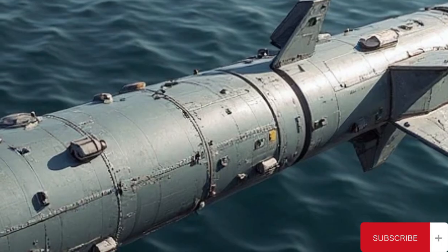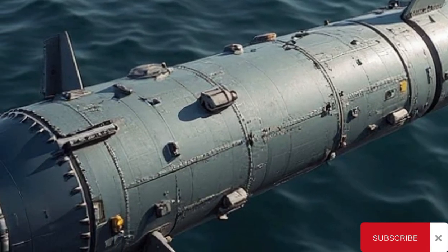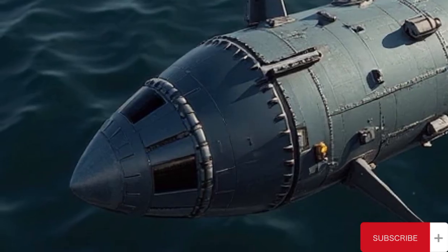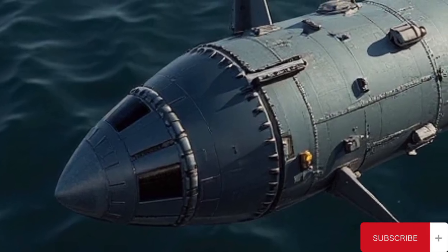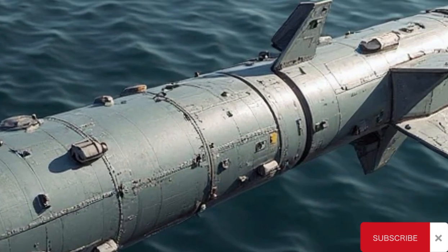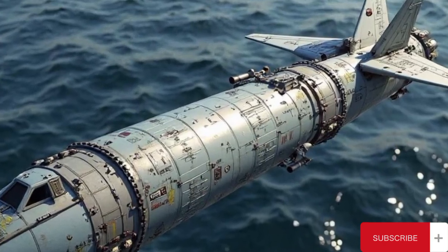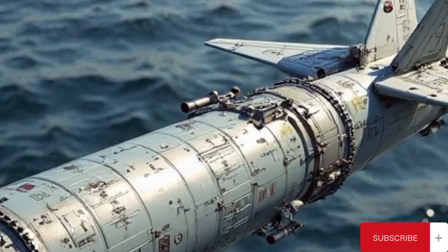While the TASM was ahead of its time, the shifting nature of naval warfare and advancements in both friendly and adversary technologies eventually rendered the missile obsolete. By the early 1990s, the U.S. Navy began to phase out the TASM in favor of newer systems, such as the Harpoon missile and more advanced Tomahawk variants focused on land attack missions. The main reason for retirement was the missile's reliance on pre-programmed routes and limited real-time targeting capabilities. In an age where dynamic battlefield information and networked sensors became critical, the TASM's lack of mid-course updates or in-flight retargeting proved to be a strategic limitation.